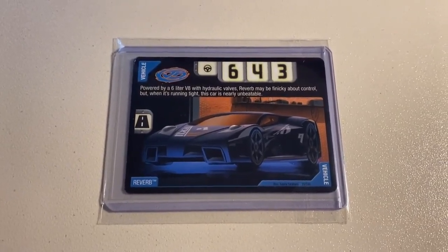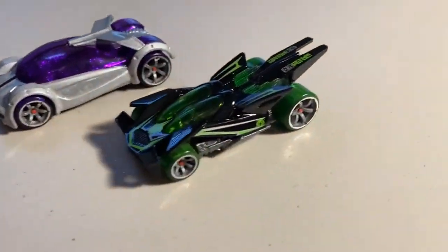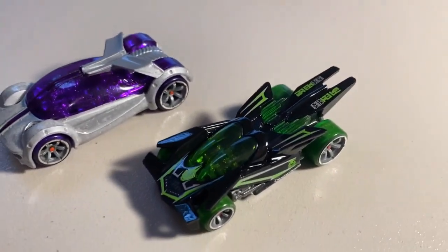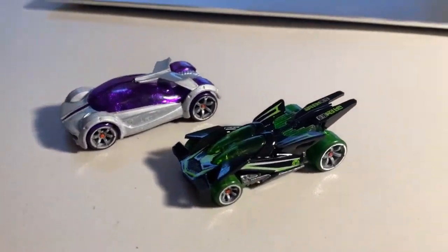Next up, we sold two more loose mint cars: a CM6 Iridium and a CM6 RDO2. RDO2 is definitely an underrated model in my opinion — love the gloss black paint on it. Total on this order was $47 even to a return buyer.